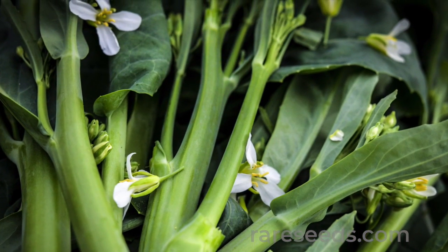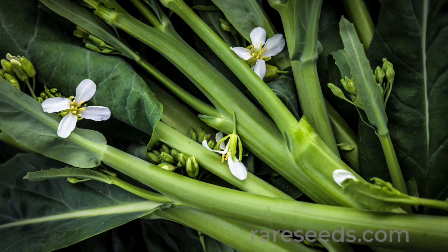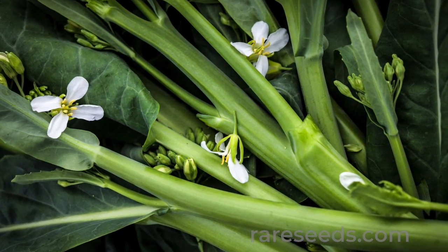Yodfa tastes like a cross between asparagus and broccoli, only better. It's heat resistant too.